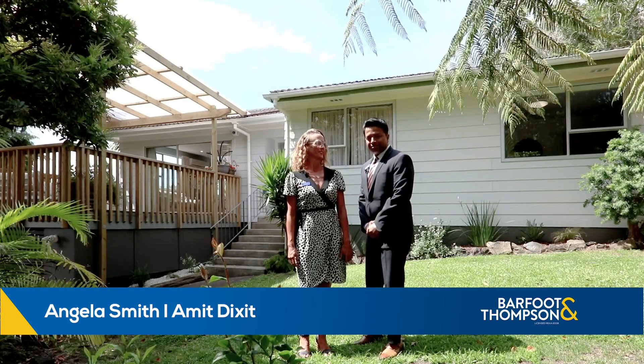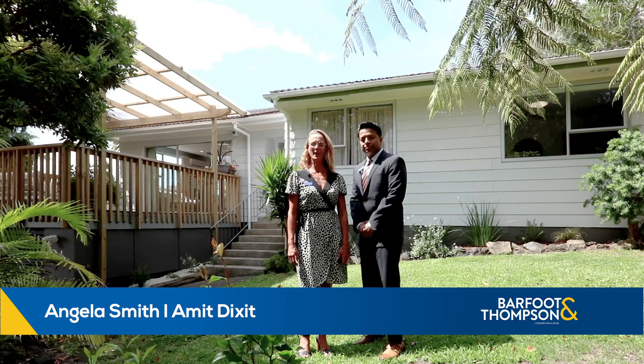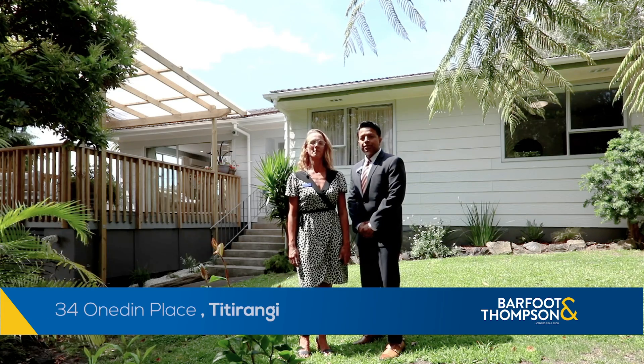Hi, I'm Angela and this is Amit. Here we are today at number 34 Oneidham Place in Titirangi. Can't wait to show you around this gorgeous home. Let's go check it out.